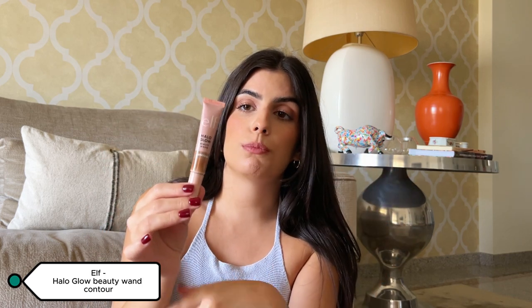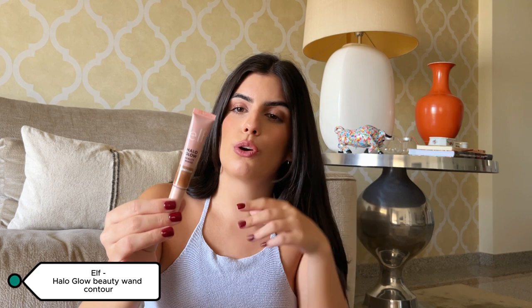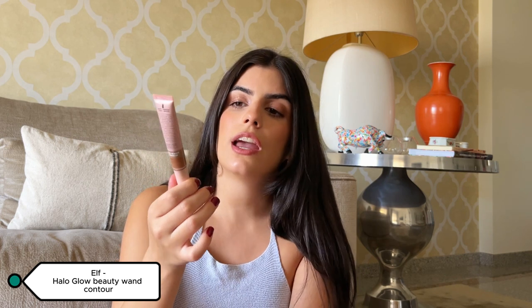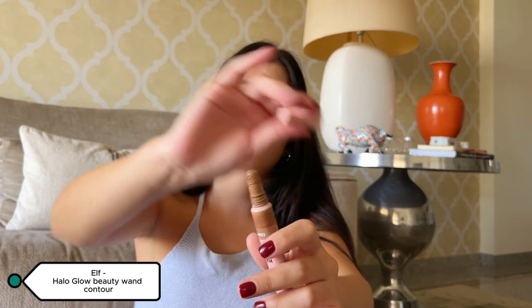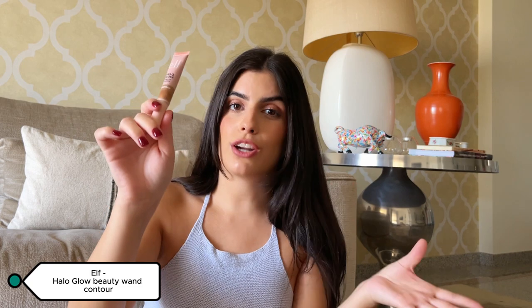It doesn't interact with your foundation, so the foundation stays put when you apply it — which I was really afraid of. It's a really good, straightforward contour and it's very cheap because it's ELF. Try it out if you haven't already.